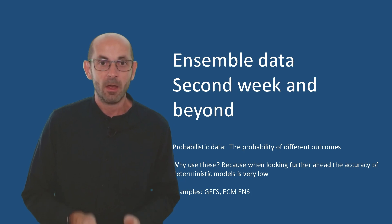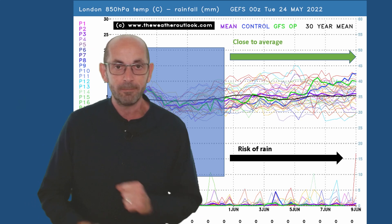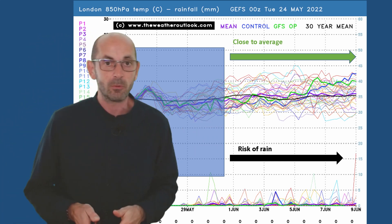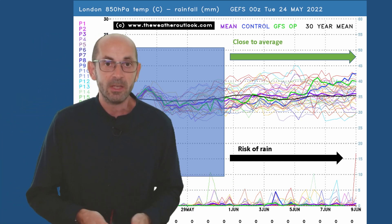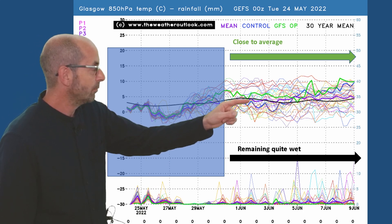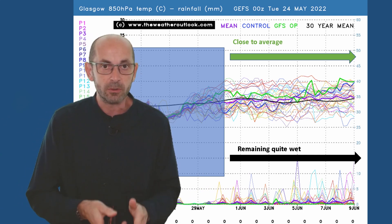How is week two looking? I'll use the ensemble data to try and identify the trends and probabilities as they appear at the moment. Starting with the 16-day GEFS plot for London — air mass temperatures are on the top half. Although there is quite a big spread with some very warm runs and a few cool ones, on balance close to average sums things up quite well. Rainfall across the bottom: some spikes continue to appear throughout the second week, they aren't numerous, and it doesn't look particularly wet, but there is a risk of at least some rain. Going up to Glasgow, the air mass profile is actually quite similar — close to the 30-year norm according to most runs. Rainfall shows more spikes here than on the London chart, indicating a greater chance of rain on any given day, but it does not look particularly wet here either.